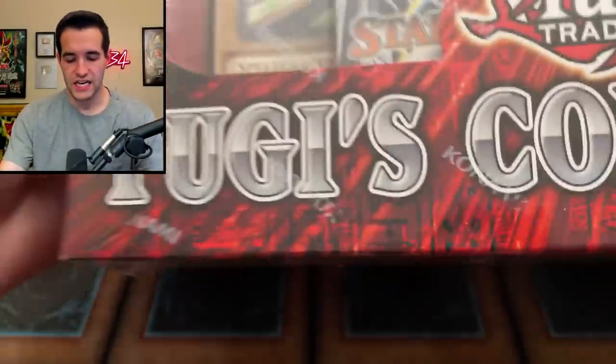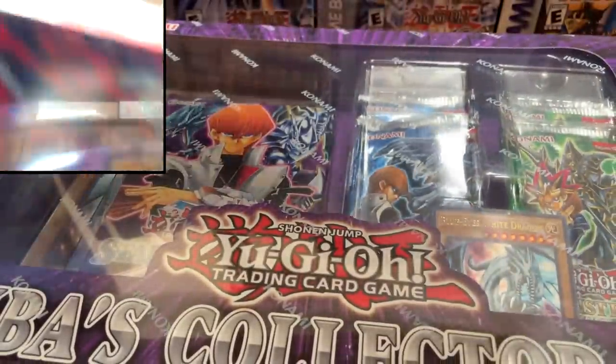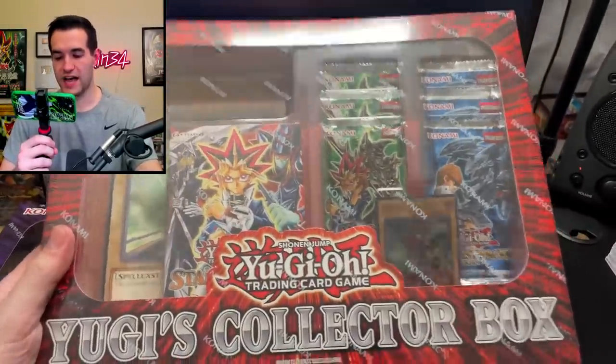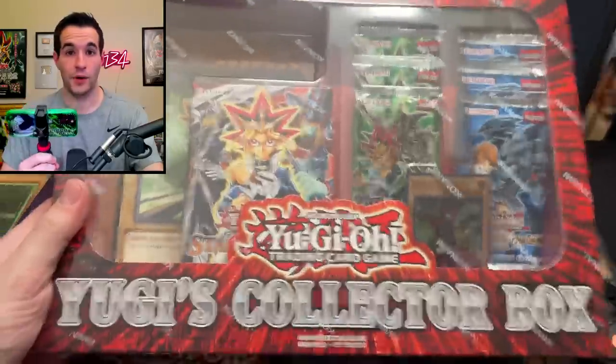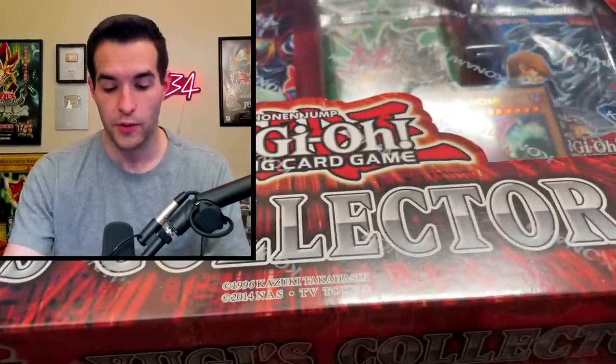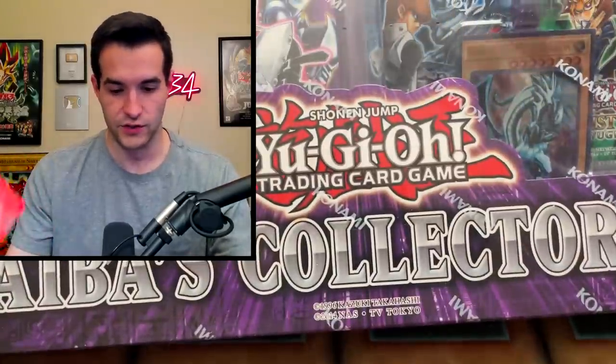First off, we have the Yu-Gi's Collector Box, which is going to be very difficult to show right now, and the Kaiba Collector Box. Full size box. This is one of the first things I bought when I got back into Yu-Gi-Oh! So these are really cool. We're definitely going to be doing a Yu-Gi versus Kaiba box battle at some point. There's dual spec Kaiba and Yu-Gi in there and then some ultimate rares and stuff like that. This is going to be really exciting and nostalgic, like back in 2018 when I got back into this and started this whole YouTube thing.